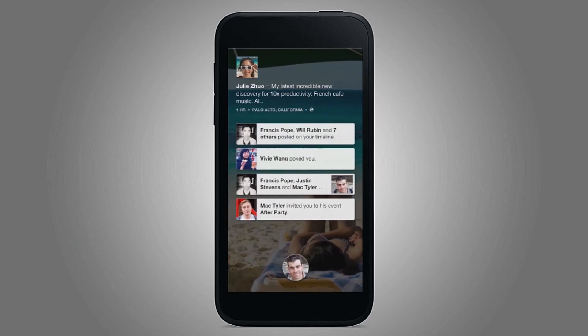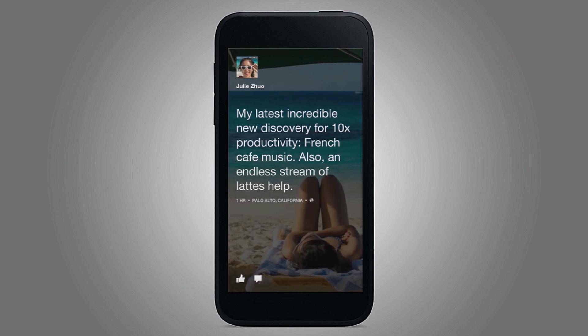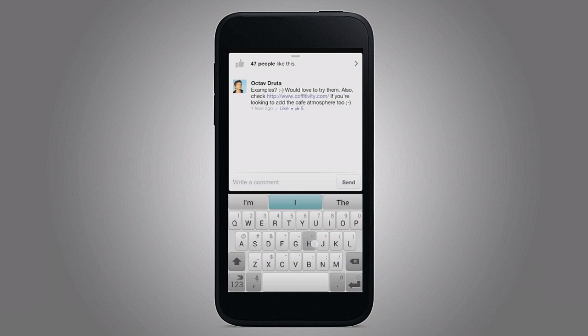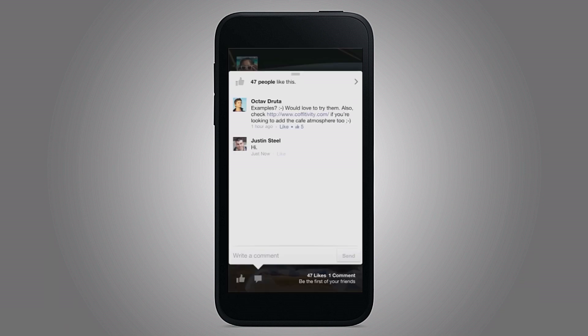You just tap the comment icon on the bottom right. And it'll open up the comments inline. Oh, someone did comment. So I can say 'hi,' because that's short and I'm doing a demo. And when I'm done, I can just swipe it away.